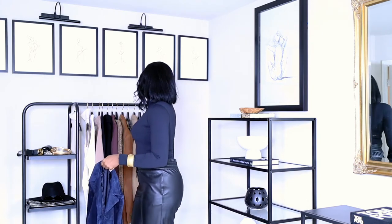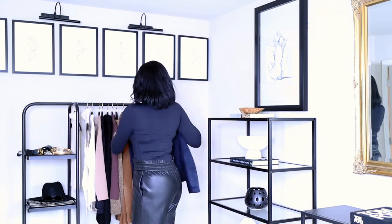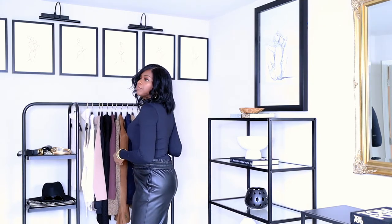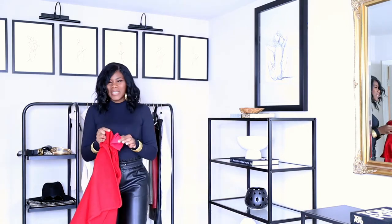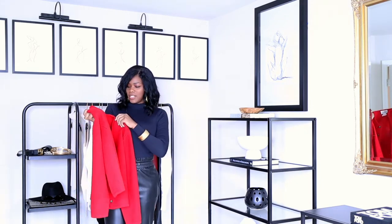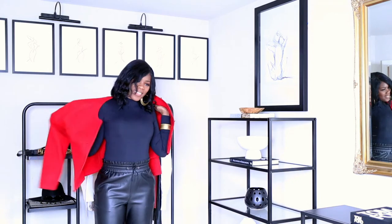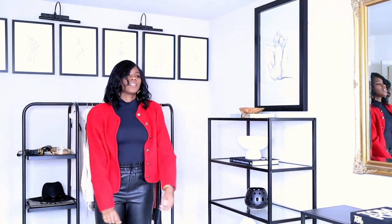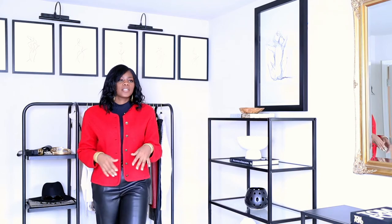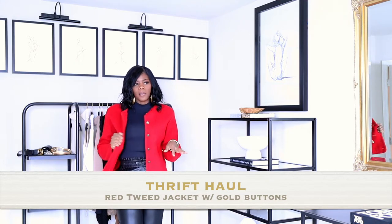I think the reason I don't shop at thrift stores is I don't have the patience to look through everything, but if you know exactly what you're looking for it wouldn't be so bad. Then I got this red tweed jacket — almost like a Chanel jacket — and I love it because you can wear it with something like what I have on now, or put a white button-up underneath and have the sleeves out. You can wear it with jeans. It's actually really cute how I have it on now.